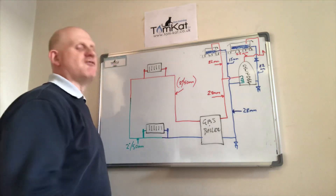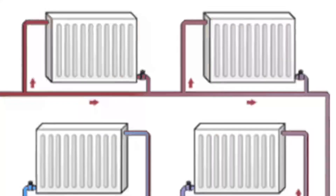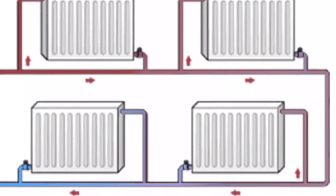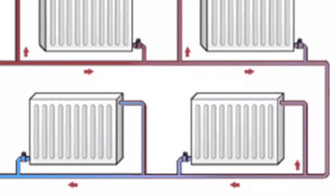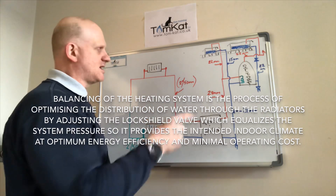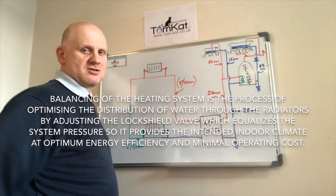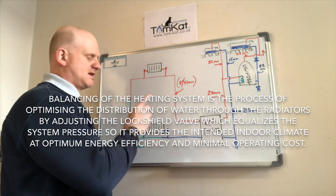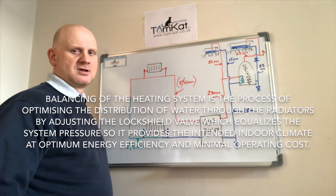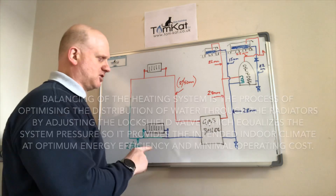The flow circulates around the circuit, losing heat through the radiators as it returns to the boiler — a very inefficient system requiring balancing. On the single pipe system, the flow pipe always enters the top of the radiator rather than the bottom to aid convection. We need about a 10 degree C difference between the flow and the return to ensure the last radiator doesn't end up stone cold. No pumps — so let's draw a pump in for the next part of the evolution.